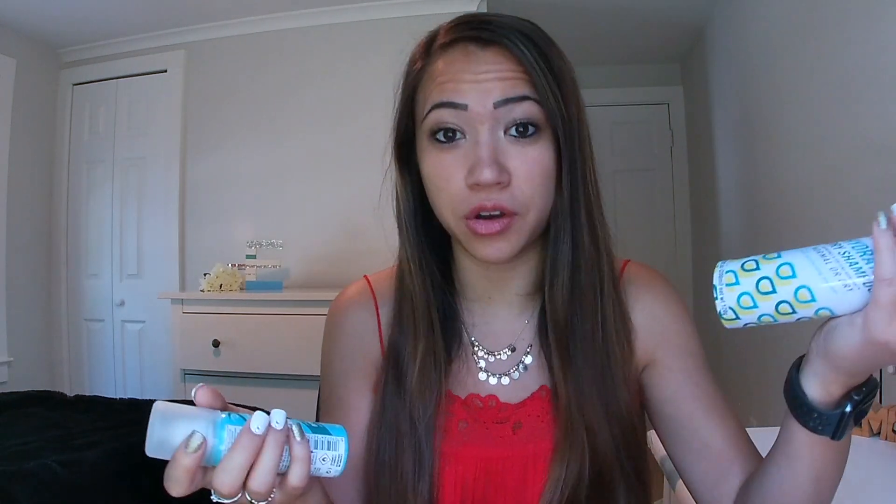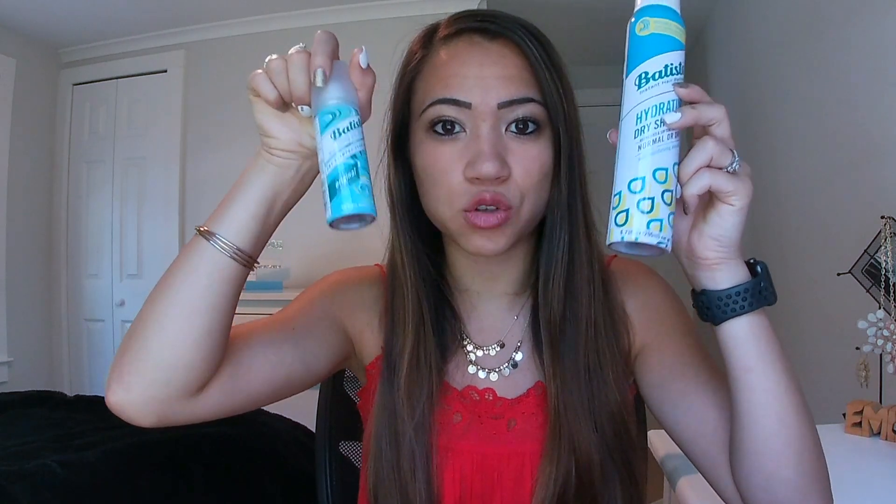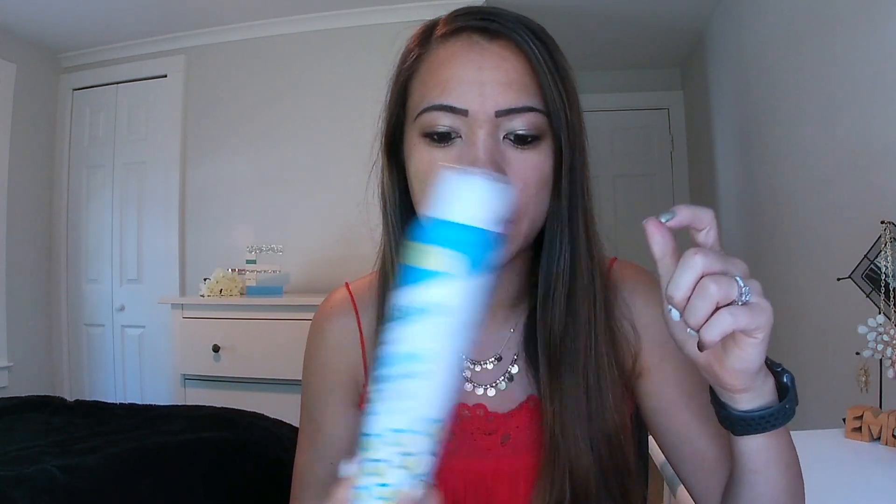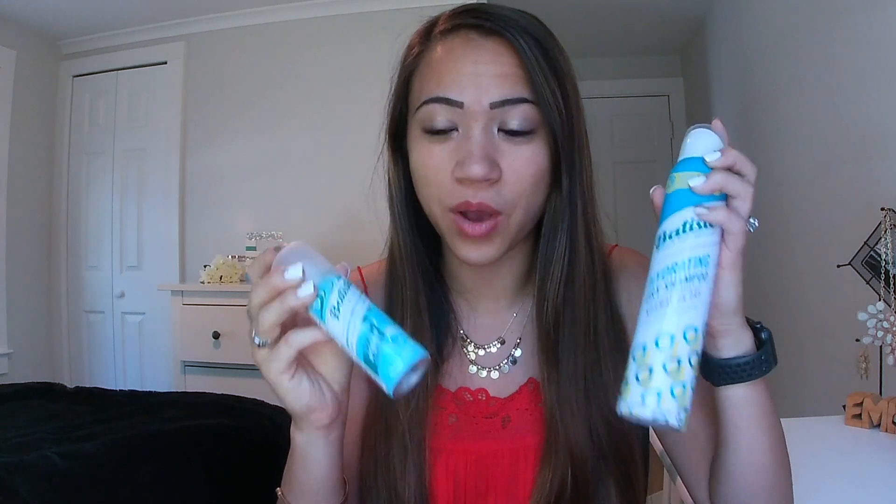We all have the days where you don't feel like showering but you need a little freshen up. This is one of my favorite dry shampoos — it's by Batiste. I like to switch up the scents; right now I'm using the original, and it has moisturizing avocado in it, which is really good. I even have the little version for when I travel, which is easier to get through airport security. I really like this kind — it doesn't leave that powdery white substance in your hair that some dry shampoos do. I'm really picky about smells, so I highly recommend these because they work really well and they smell good.